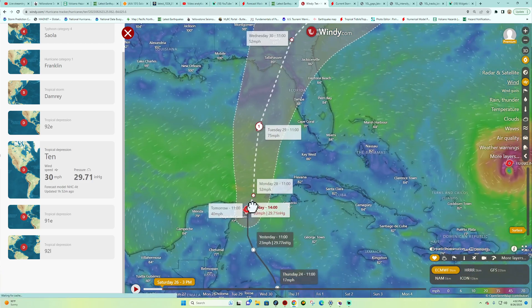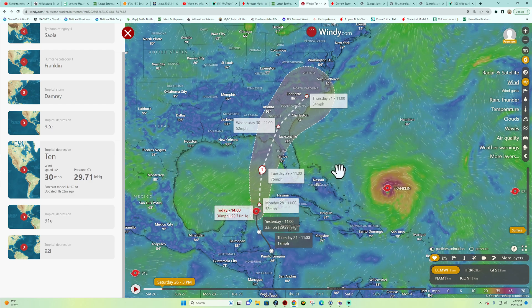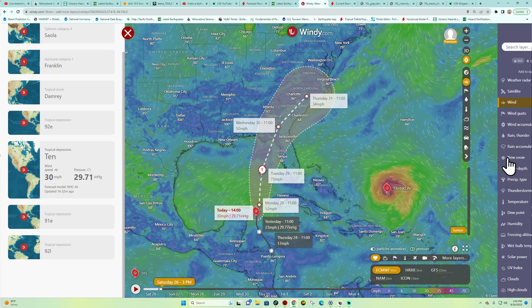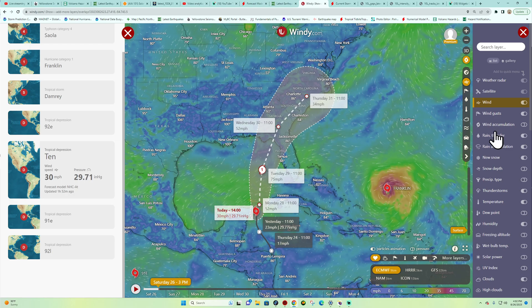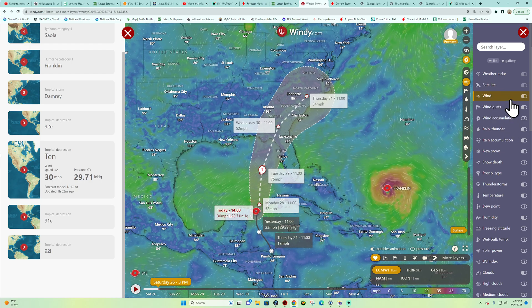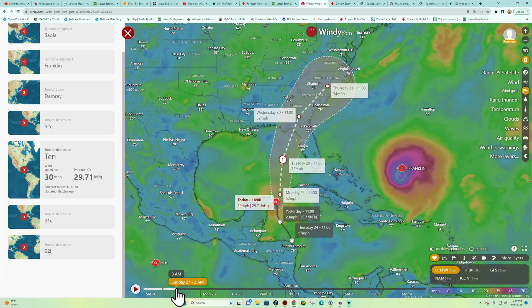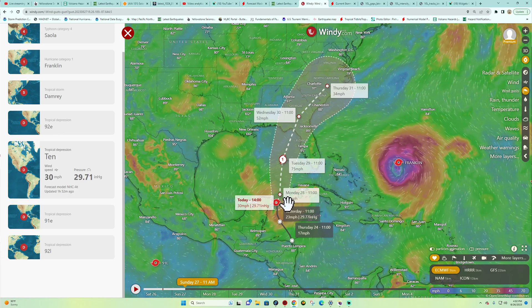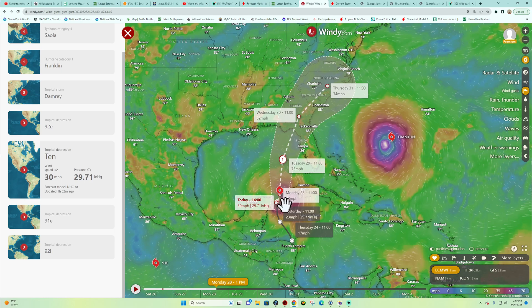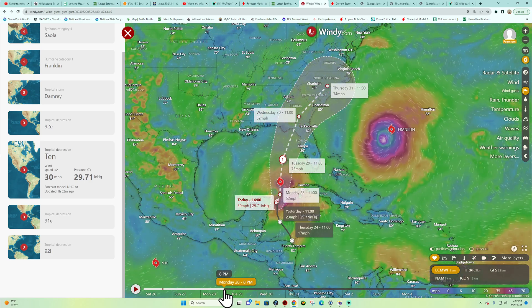Let's kick this into motion with the ECMWF model from the Windy site. I use their premium version — it's one of my most-used weather models and gives you a lot of information including temperature, dew point, humidity, and freezing altitude. We're going to look at wind gusts and put this in motion over the next couple of days. It looks like it wants to sit around here till Sunday before making that northward trend. Once you start getting development and circulation, that's when you can see this thing start to move — looks like Monday around 1 PM, then a little bit further north Monday night.